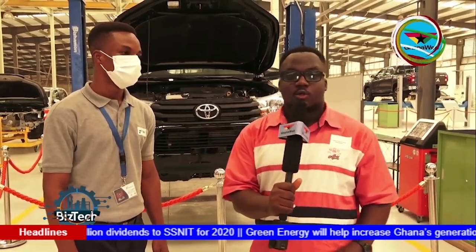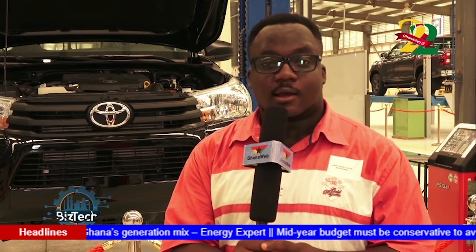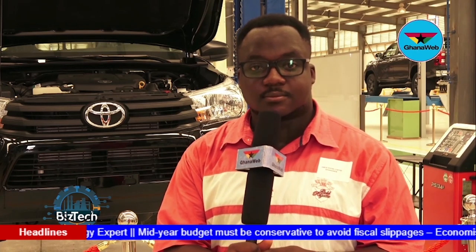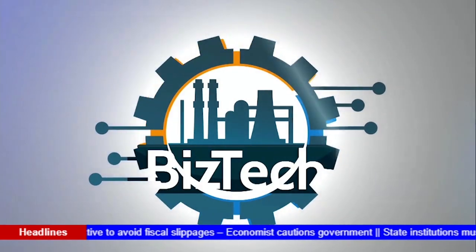Thank you very much for joining us on Basetech. So you heard him — there is a lot that goes into the logistics aspect of assembling a vehicle here at Toyota Tucho in Tema. Reporting from Ghana Web TV, my name is Amos Ekokofi. Thank you, Amos Ekokofi, for the quick update on vehicle assembling in Ghana.